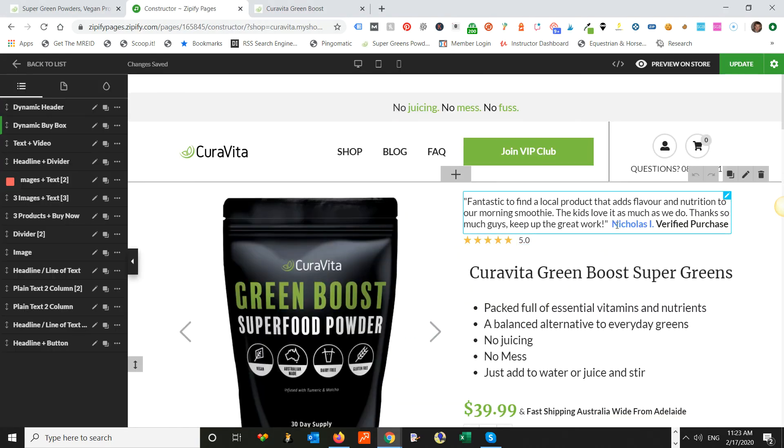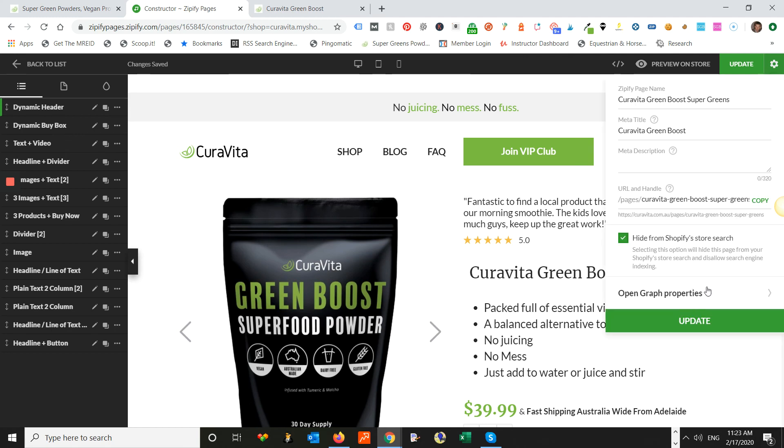Most landing pages have the ability to do this, and for Zipify, if you go to the dashboard builder, there's a simple checkbox that will hide it from Shopify search and also disallow search engine indexing. If you go and look at the source code of that page when it's live, you'll see the noindex tag is there. Really easy to fix, but certainly something you need to be aware of if you're building dedicated landing pages and using both organic and paid traffic — you can end up with identical pages competing to rank in Google, and that's never good.